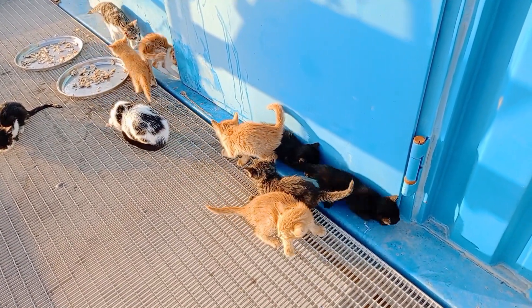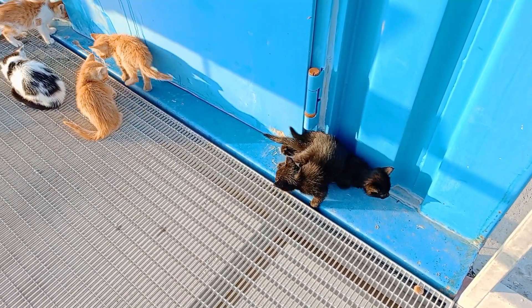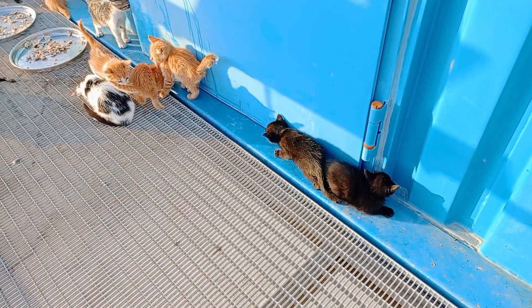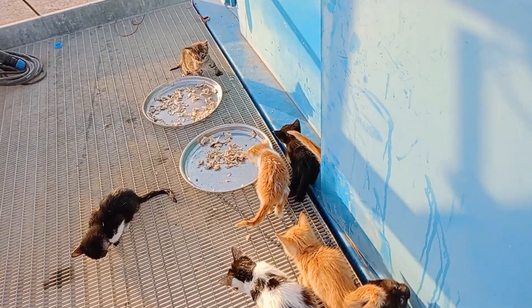All of the kittens had multiple health issues, such as eye infections. Some of them also had some kind of insects I found in their ears. I removed them.